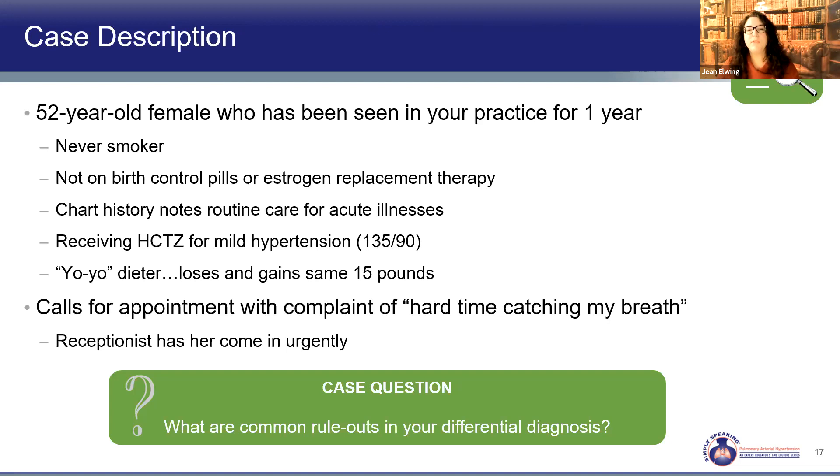Let's walk through our patient — I'll name her Nancy. She's 52, has been seeing you for more than a year, never smoked, not on estrogen, on hydrochlorothiazide for mild hypertension with blood pressure 135/90, and goes up and down in her weight. She's calling you, which is unlike her, because she's short of breath. The receptionist says this is different, and gets her on your schedule right away.